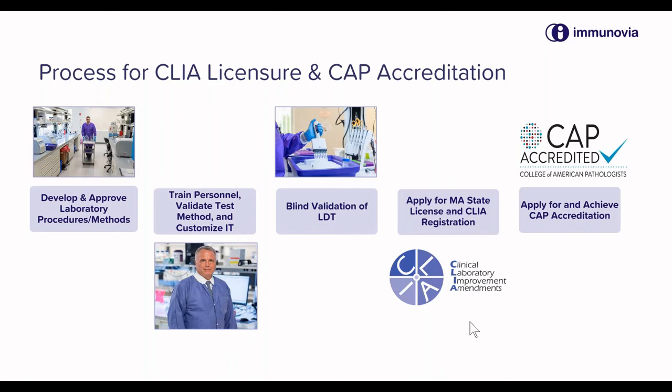Once that's been achieved, one can apply — in our case, to the state of Massachusetts — for a state license, which will lead to concurrent CLIA registration. CLIA is the federal government agency that oversees clinical laboratories in the United States. Once that's been achieved, the laboratory can perform patient testing and bill for that testing.